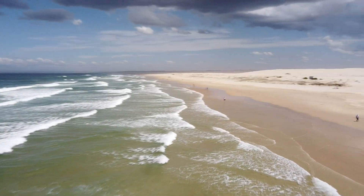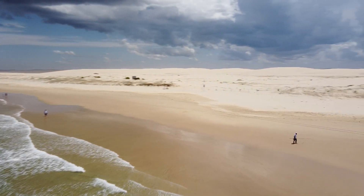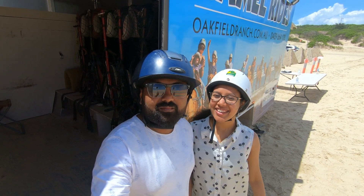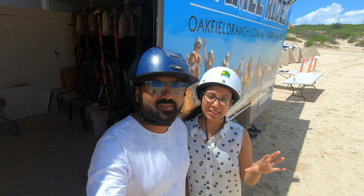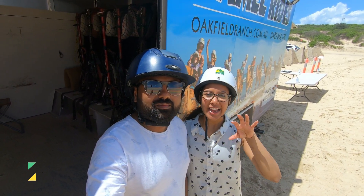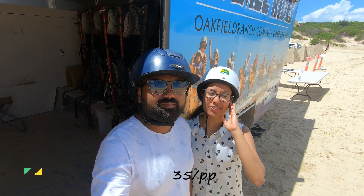We're now riding in Anna Bay. You can see in the background that both the sea and the sand dunes are in the same location — it's so beautiful. We are here at Anna Bay going for a camel ride. Each ride will be for about 20 minutes and they will take us by the dunes into the sea and then back. The cost of a ticket is $35 per person.